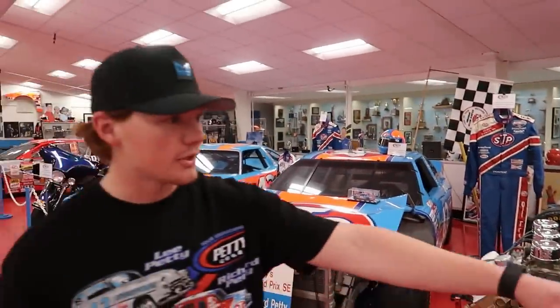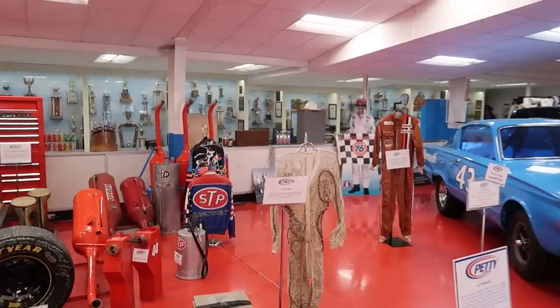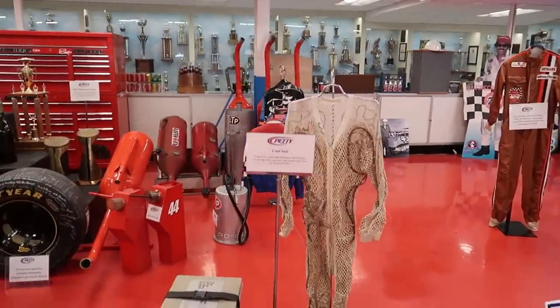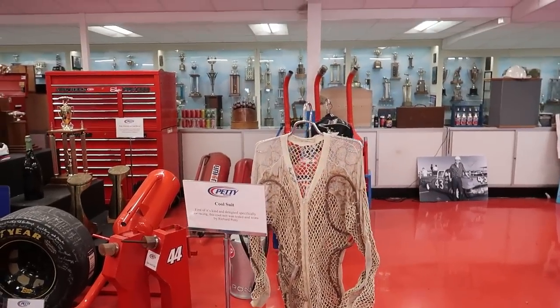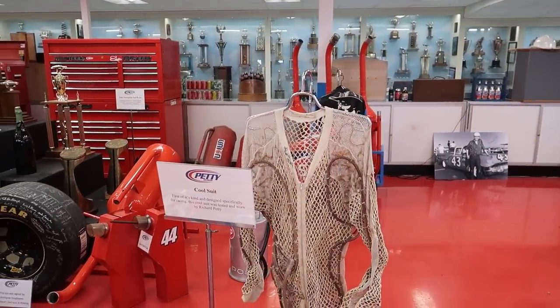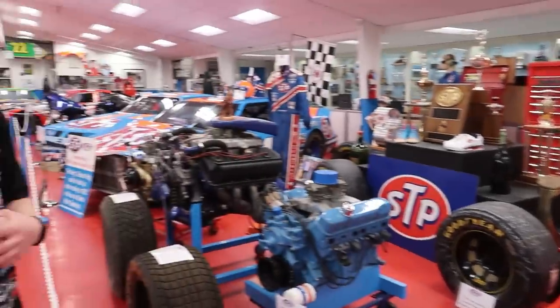Back in the day, that was a cool suit. They had a lot of mess-ups in their cool suits back then. They were way ahead of their time.